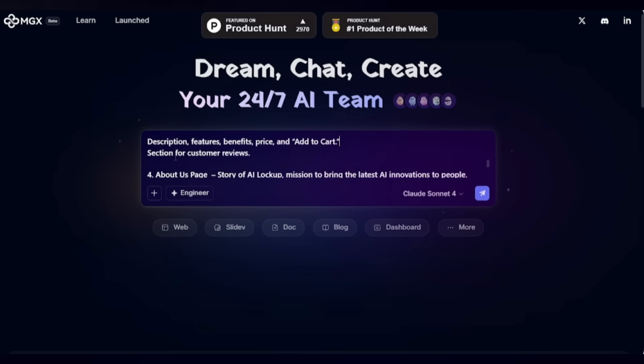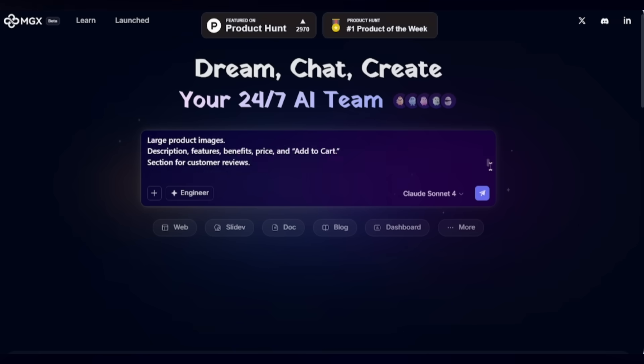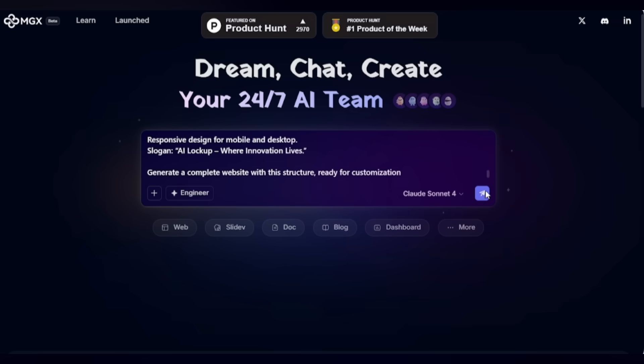All I need to do is write my prompt here, tell MGX what pages I want — Home, Shop, About, Contact — and the kind of design I'd like: modern, sleek, with electric blue highlights. And that's it. Let's send it off.